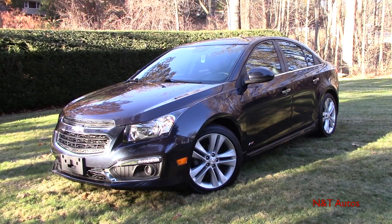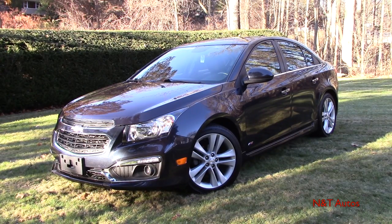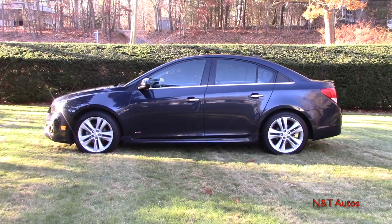Hello guys and welcome to another in-depth review here on Entity Auto Reviews. We're reviewing something a little bit different — a pre-owned car. Usually I only do brand new cars, but this one is pretty special in the fact that it is my own personal car: a 2015 Chevy Cruze LTZ. I did buy this car pre-owned just a few months ago at the end of summer, and I've been really having a good time with it.